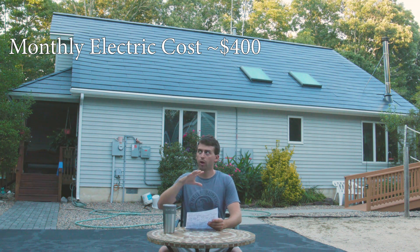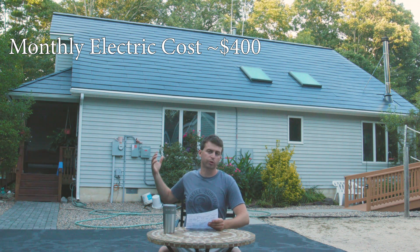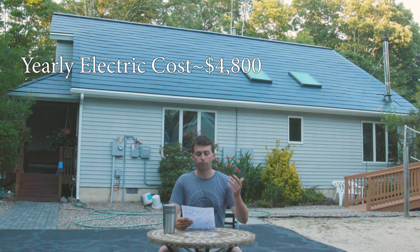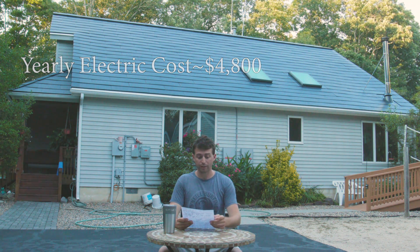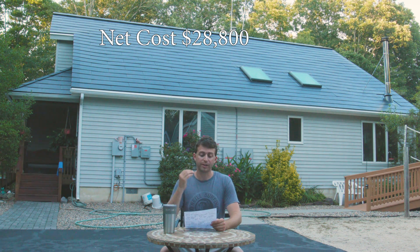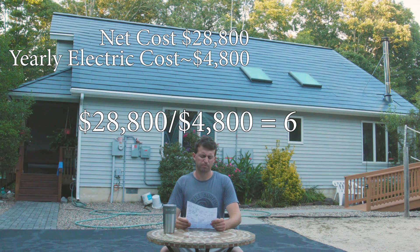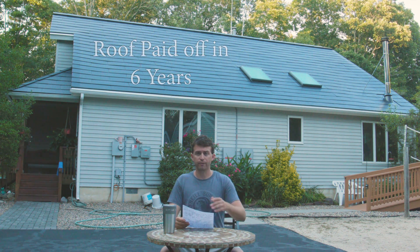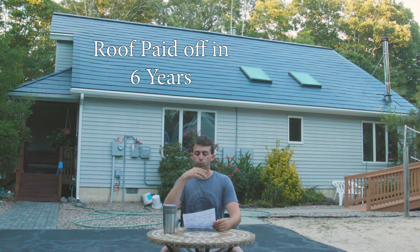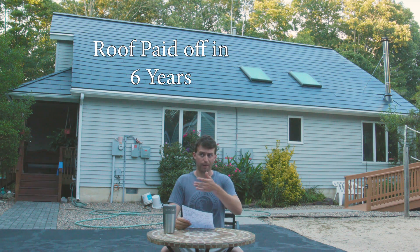We need to calculate that into our total. Yes, it fluctuates — as the sun sets we'll be drawing from the grid rather than producing our own power — so there's some leeway here. But it's going to be about $4,800 per year that I'm saving. If we take the net cost of the roof, $28,800, and divide it by the yearly electric savings of $4,800, it comes out pretty exactly to six years. Six years' worth of electric savings will pay for the remaining balance — that net cost of the roof.